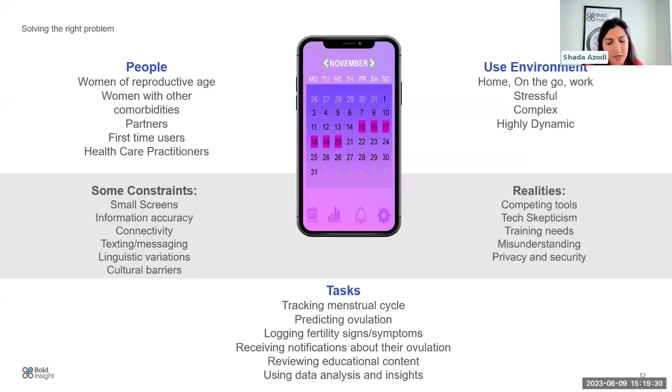Thinking about tasks in a fertility tracking app: users will need to track their menstrual cycle, and they want to be able to predict ovulation — vital for conception. Other tasks to consider include notifying users about this information, where timing, messaging, and localization — including linguistic variations — could be extremely important. These are very interesting areas to consider as you unpack the complexities around your user group and their tasks.